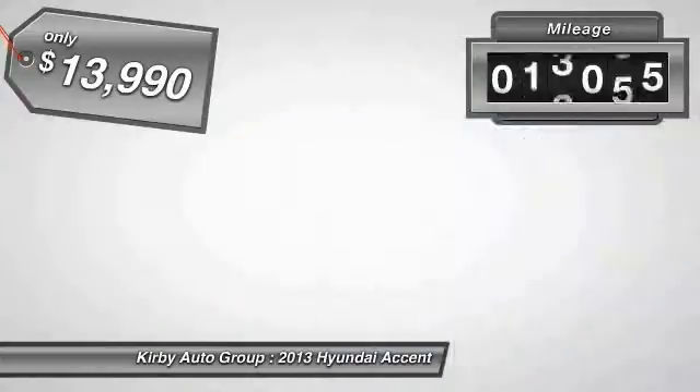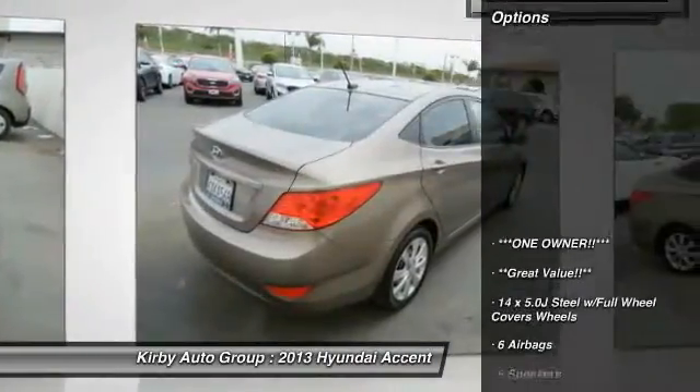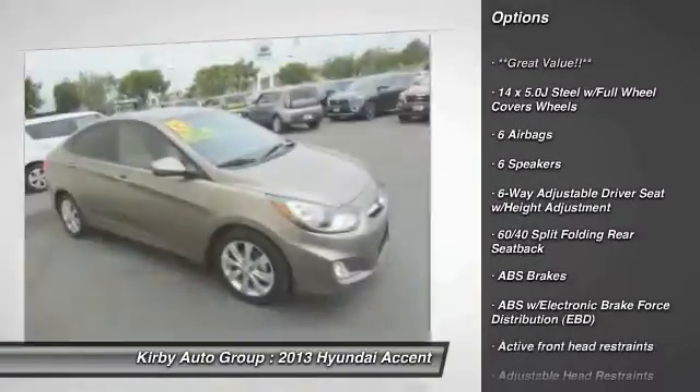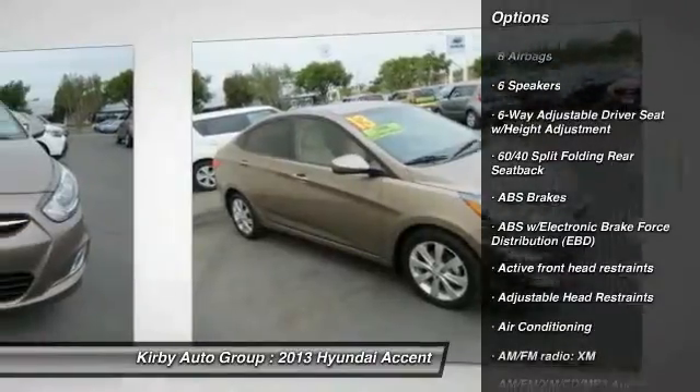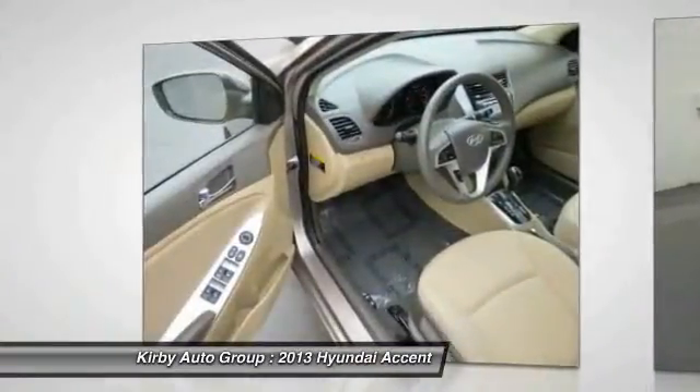This vehicle has less than 50,000 miles. Here are some of this vehicle's great options: traction control, dual airbags, power steering, air conditioning, power door locks, power windows, rear window defroster, trip computer, electronic stability control, CD player.